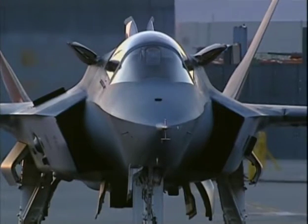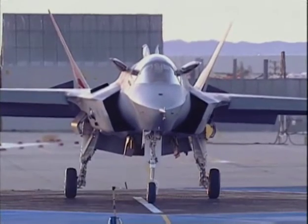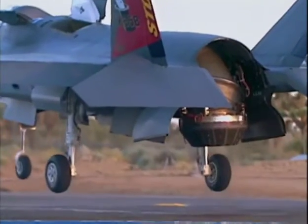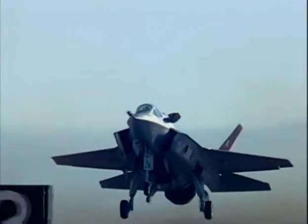The F-35B will feature short takeoff and vertical landing to suit the needs of the U.S. Marine Corps, the Royal Air Force, and Royal Navy. This variant will replace the Harrier, the Sea Harrier, the F/A-18 Hornet, and the GR-7 Tornado.